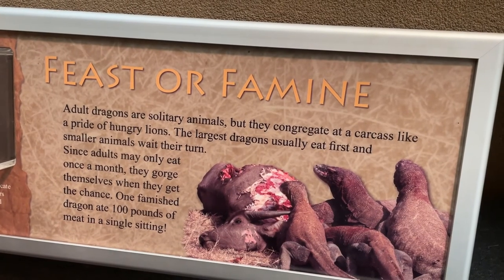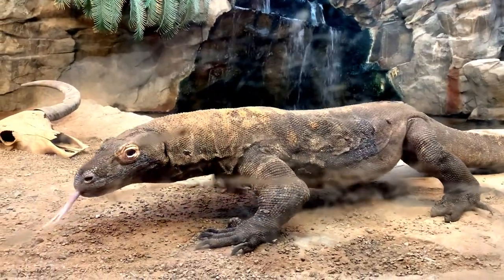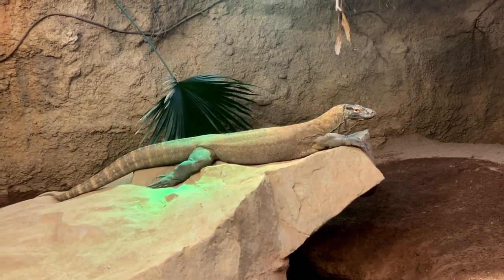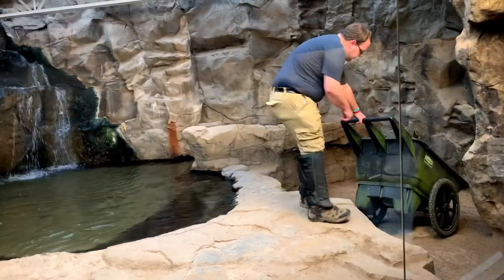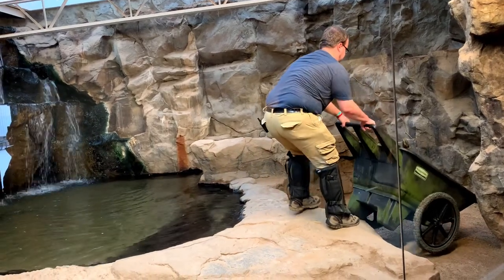Today is a special one, because Clyde's large male dragon will not be dining alone. Clyde's just recently acquired a female Komodo dragon, and this is their first time eating together.